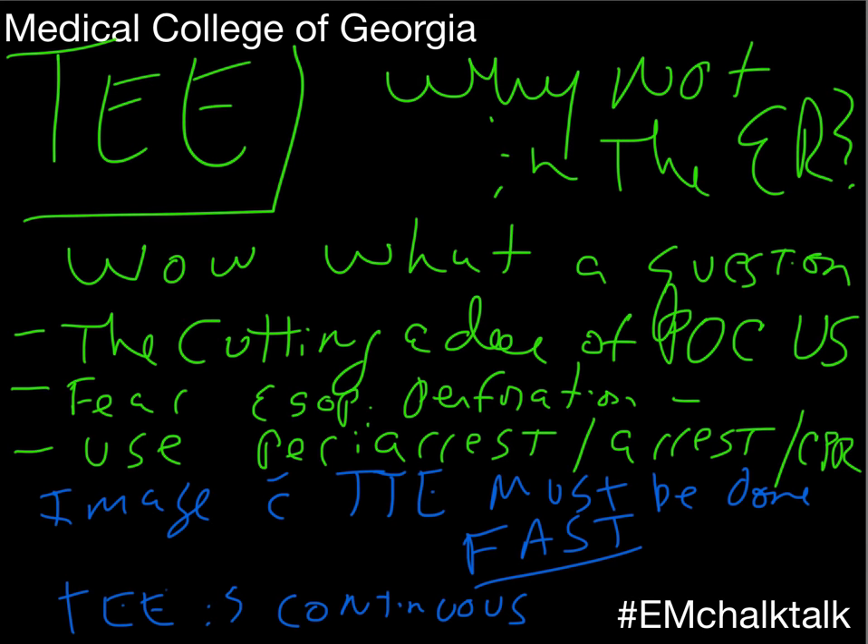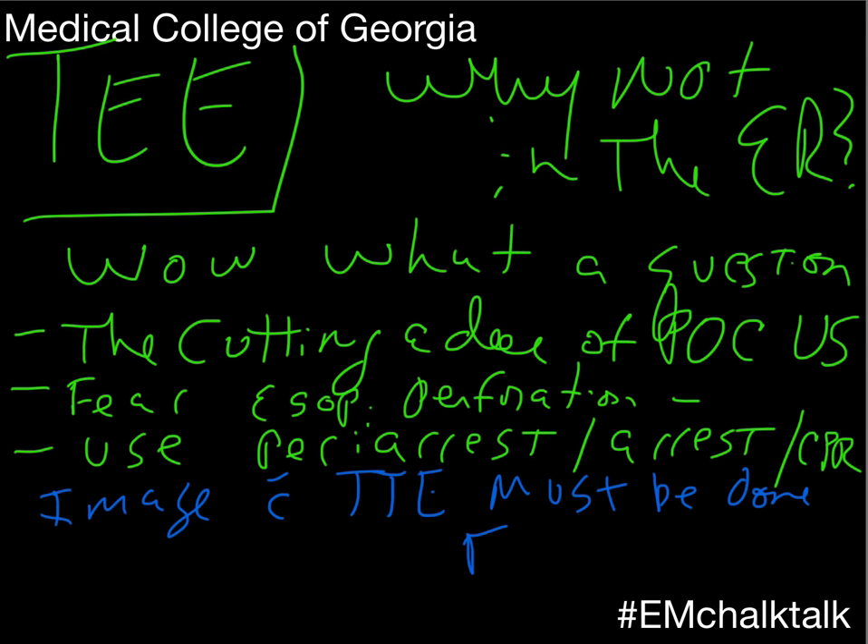The main barrier we need to work around is cost — the probe is extremely expensive. But cheaper probes and disposable probes are starting to come out, and I think that's where we'll begin to use it. It's coming down the pipeline, probably not in the foreseeable near future. Ten years from now, people are going to ask: how did you do codes without a TEE probe? I agree with Rich — I think this is the future.